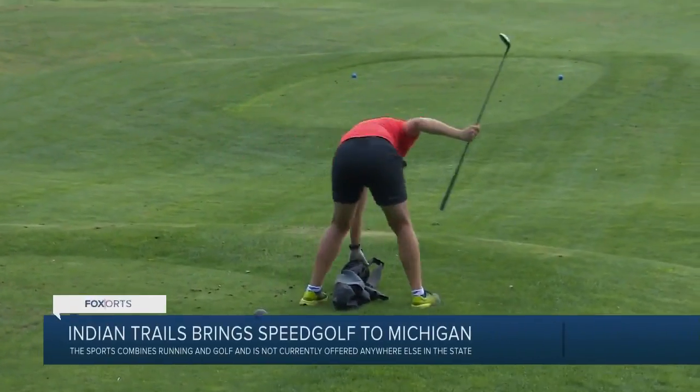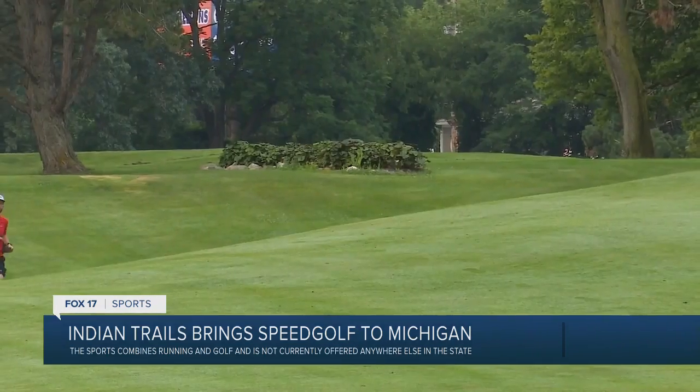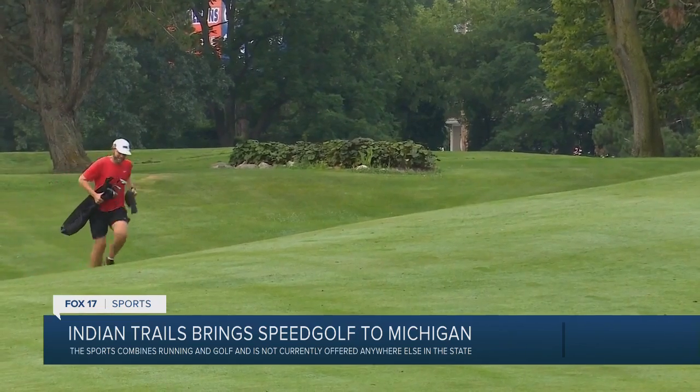Speed golf has found its way to Michigan. The combination of golf and running takes place on Tuesday and Saturday mornings at Indian Trails Golf Course in Grand Rapids.